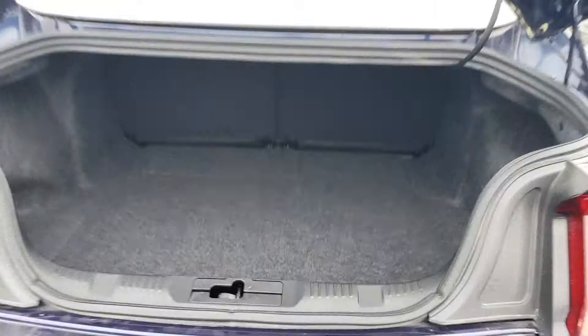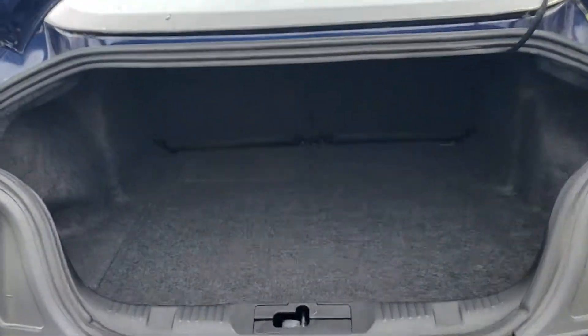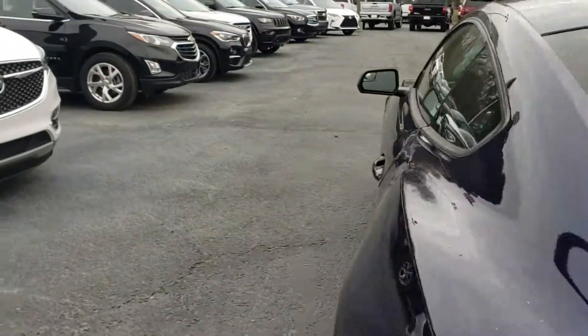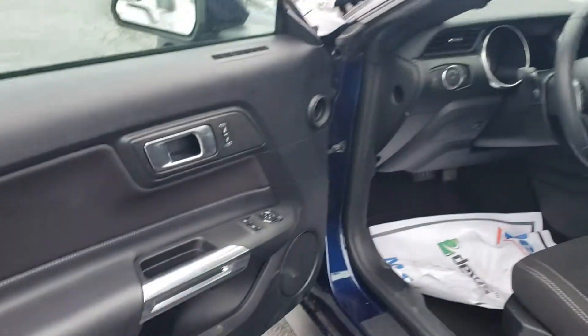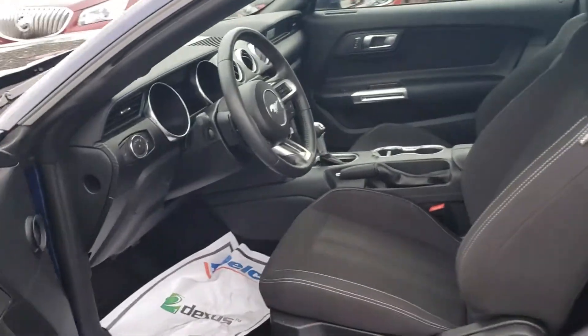There we go — trunk space in there. Close that up and take a look at the inside: power locks, windows, cloth interior, automatic.